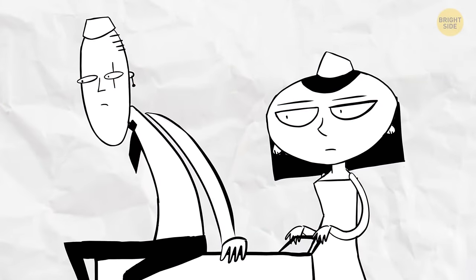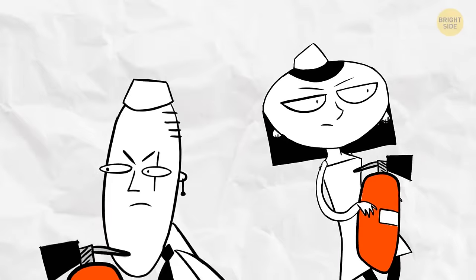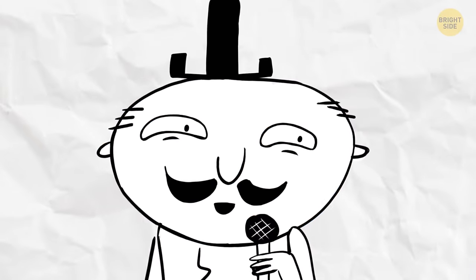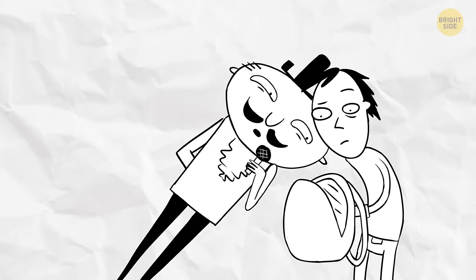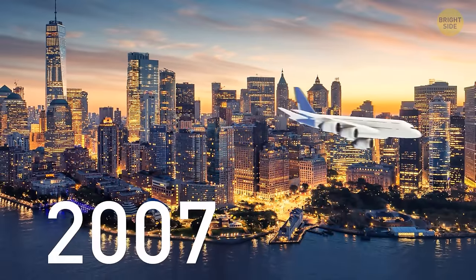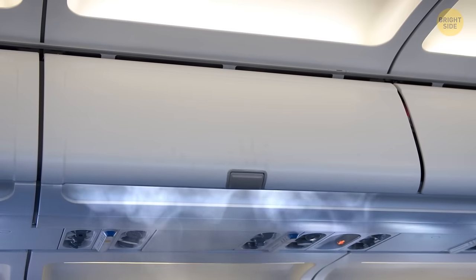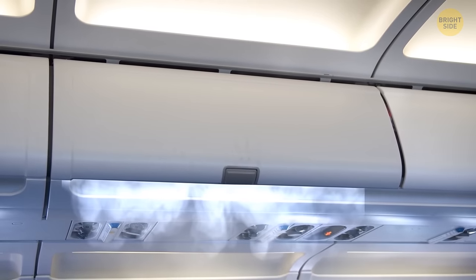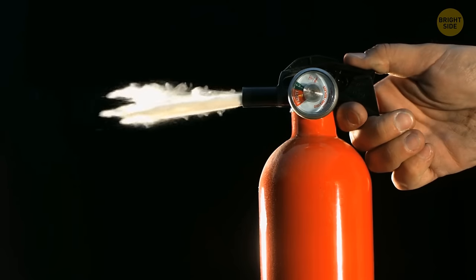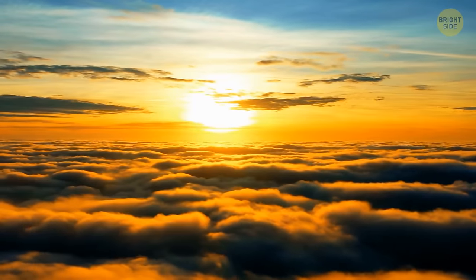An actual in-cabin fire would probably look quite scary, but every plane is equipped with all the necessary gear to put it out. Flight attendants aren't just there to serve you food and drinks — their main job is to keep you safe, so they know exactly how to handle a cabin fire. Back in 2007, a plane left New York, and soon after takeoff, passengers noticed smoke coming out of one of the overhead lockers. The fire started because of a short circuit in a lithium battery. The crew took care of it in a few quick minutes but decided to land anyway, just to be extra safe.